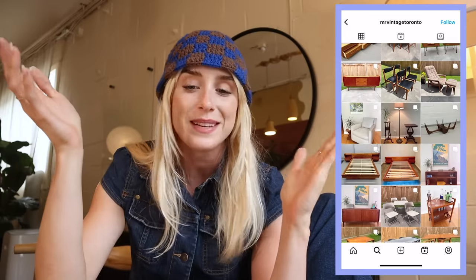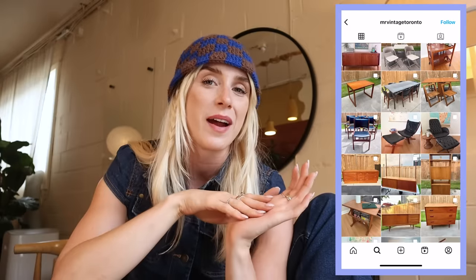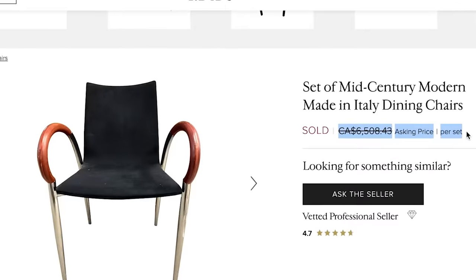I want to try selling these chairs in a different way than I normally might — aka Facebook Marketplace — to get them in front of the right audience, because they actually might be worth some real value. So I reached out to a local vintage seller. His name is Rob, also known as Mr. Vintage Toronto on Instagram, to come assess the chairs, help us find a price, and maybe help us sell them. When I sent him pictures of the chairs with no other context, he immediately responded: 'Italian.' I feel like we're in really good hands, and he's actually on his way right now.